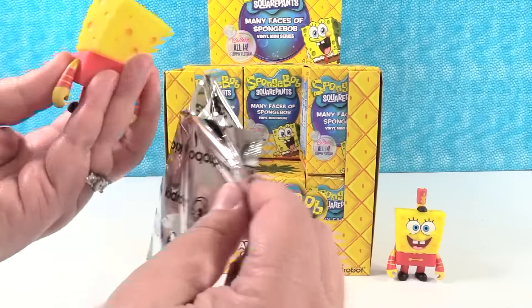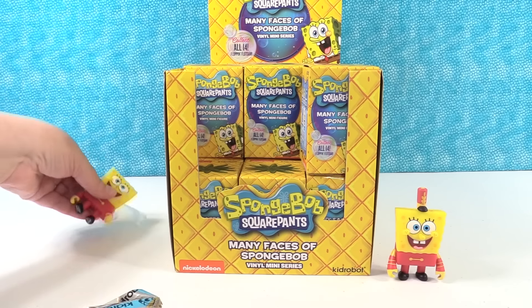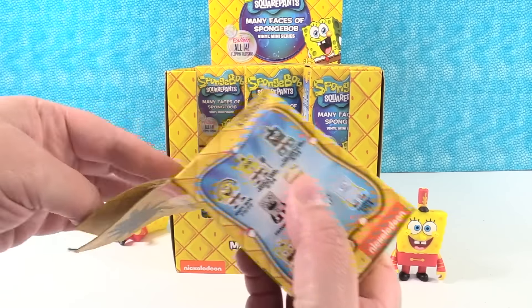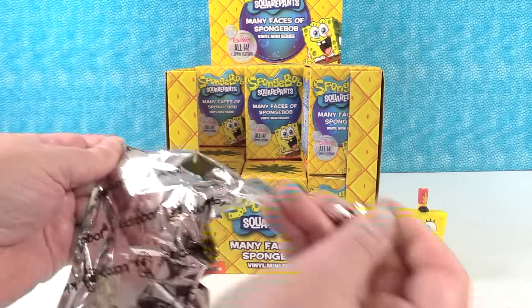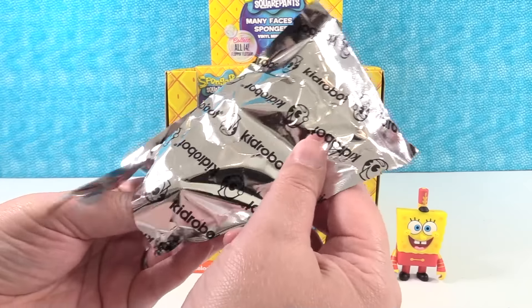So we have our first duplicate of Band Geeks. Just like we usually say, if you get duplicates it's not a bad thing because you can always trade with other friends or other collectors, which is one of the fun parts of collecting. That's funny that we got that duplicate right off the bat, because I took every single one of these out of the box and mixed them up.